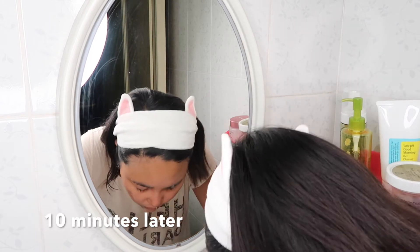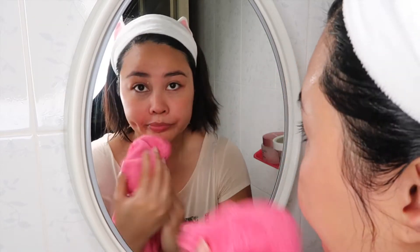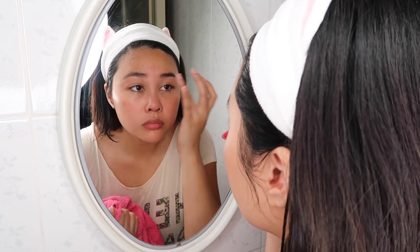I'm going to leave it on for 10 minutes. Now that the mask has dissolved, we're going to wash it off with water. I'm going to pat my face so that it dries. While my eyebrows are still damp, I've fixed them so that they are in place. I'll also push my eyelashes upward so that they are naturally curled.